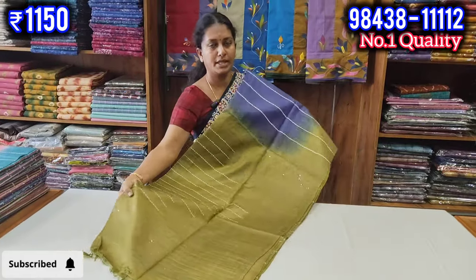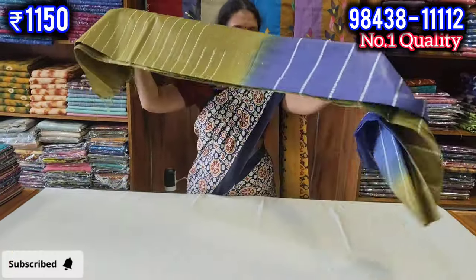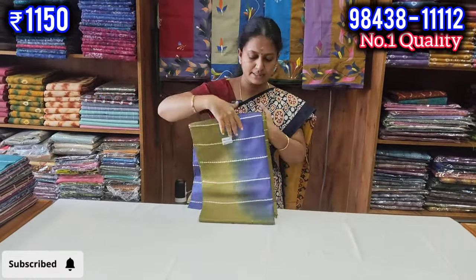This is a beautiful blouse. You can wash it with shampoo. We are going to add a color for you.